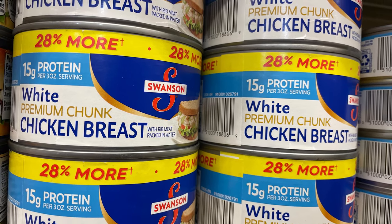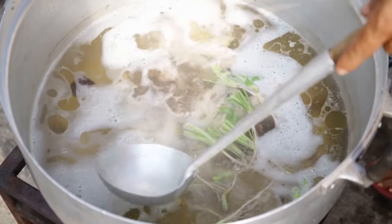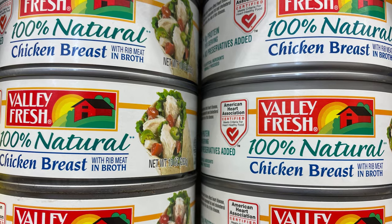One downside is that the taste is subpar compared to freshly cooked chicken, but it makes up for that in terms of its versatility, as you can use it for chicken soup, chicken salad sandwiches, macaroni salad, and so much more. This is one canned meat that's definitely worth buying.